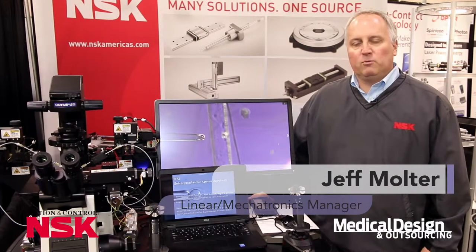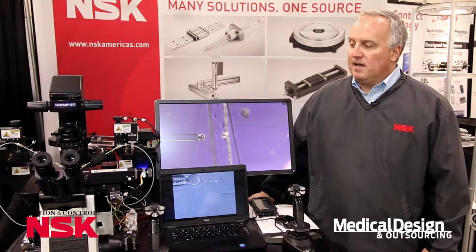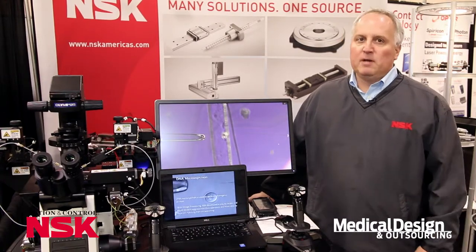Good afternoon. My name is Jeff Moulter. We're here at the MD&M Minneapolis Show 2015, demonstrating our new product called the Micro Manipulator.